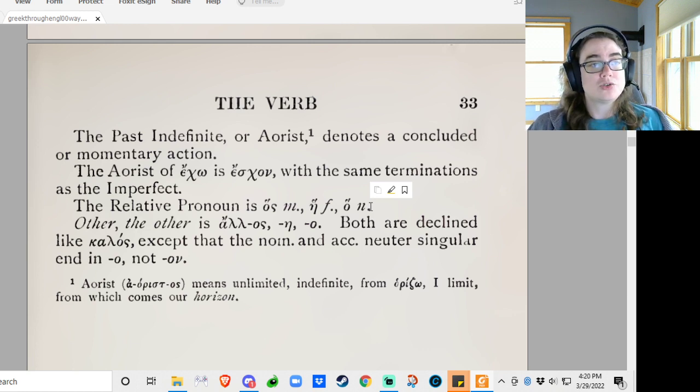You translate it with 'who,' 'which,' or 'that.' And there'll be a verb somewhere in the relative clause — 'the person who does this is super great,' blah dee de blah — that's a relative clause. And 'alos e o' — just an omicron in the neuter — means 'other.' Both are declined like kalos, except the neuter which ends in awe. That's pretty straightforward.